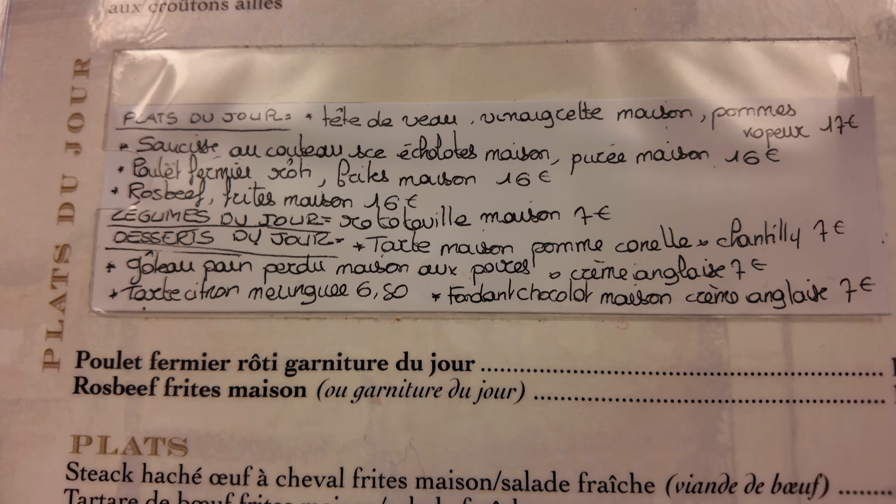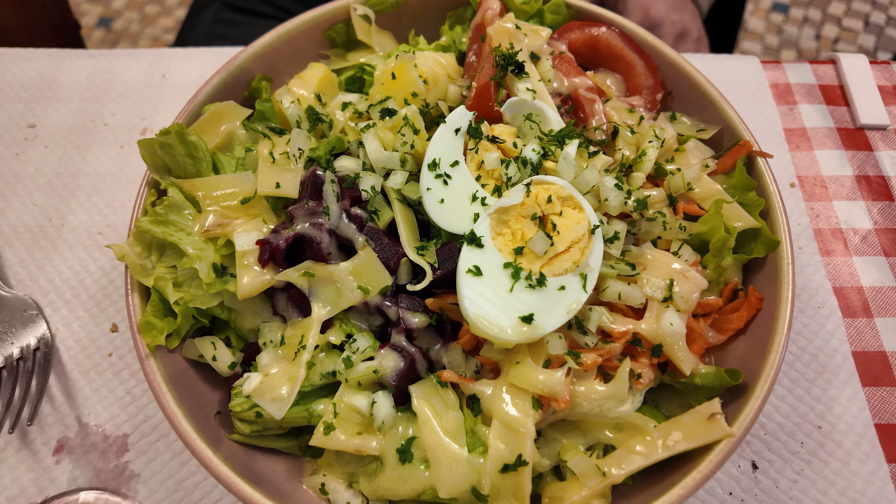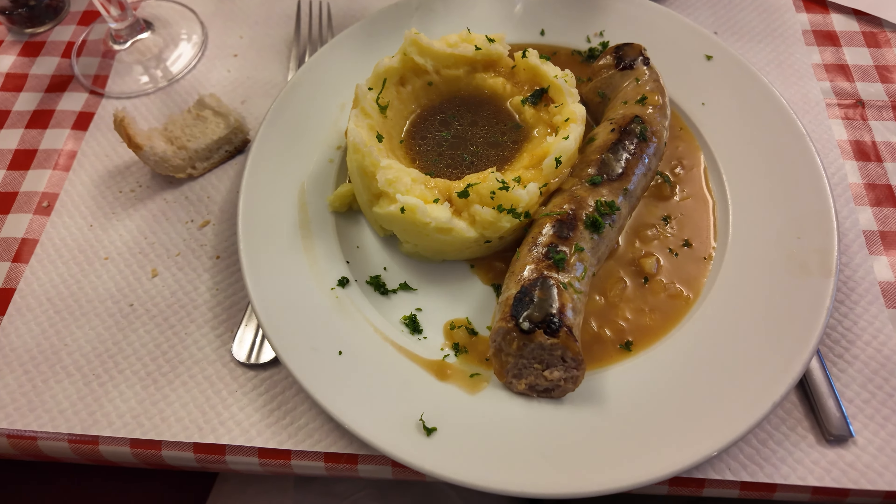For my starter, I opted for the most quintessentially French starter along with foie gras: the egg mayonnaise, with a good Belgian beer. My friend, not very hungry, opted for a simple Parisian salad — green salad and raw vegetables with egg and emmental cheese. My main was a roughly chopped sausage with homemade purée and shallot sauce — definitely not haute cuisine, but flavorful and revitalizing fare. My friend's dessert was a lemon pie with meringue, and for my choice: pain perdu with poached pears and crème anglaise.